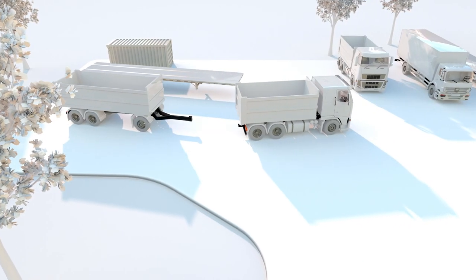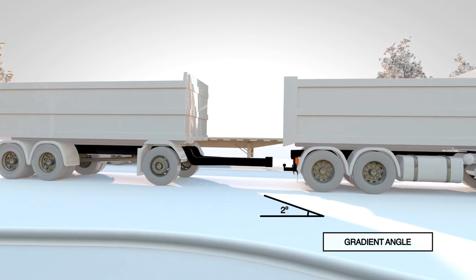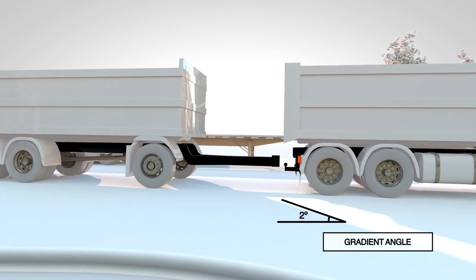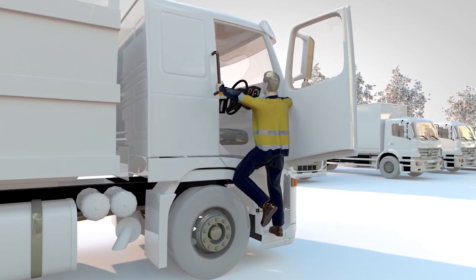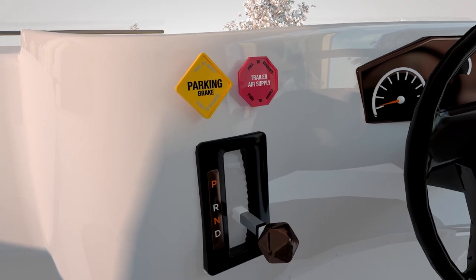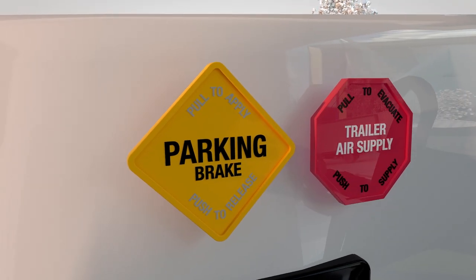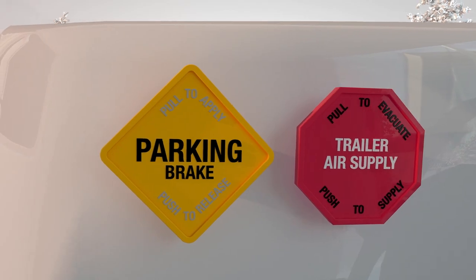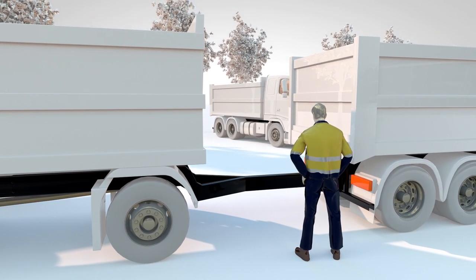The driver located the dog trailer and reversed the three-axle rigid truck up to the dog trailer. With the engine running and the truck in neutral, the driver exited the vehicle. Investigations revealed the driver did not apply the truck's park brake. The truck was fitted with an audible park brake alarm, which was found to be operating. The driver connected the dog trailer to the truck via the drawbar and pin coupling.